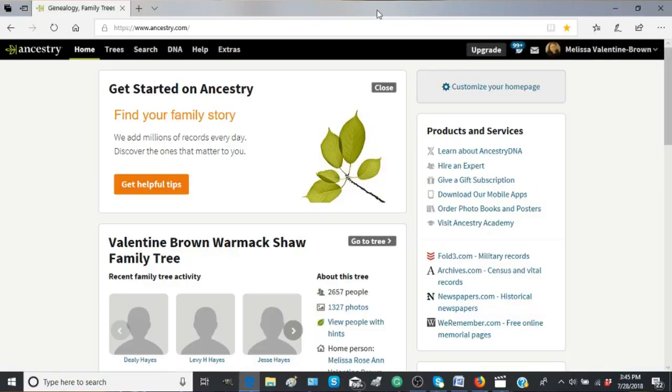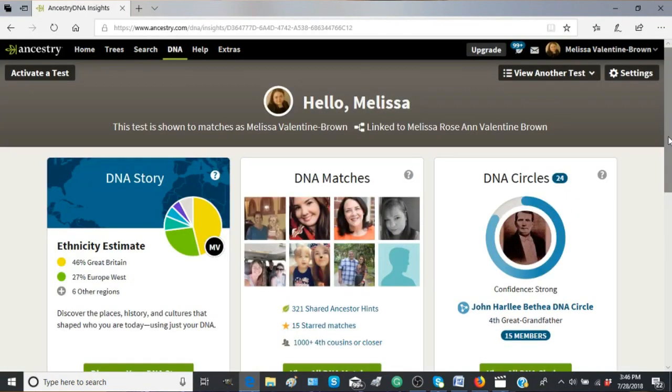Hey everyone, so it is June 16th, 2017, and I just got the email that my Ancestry DNA results are in. You're supposed to go over to Ancestry.com, go into your account and look under DNA to actually see your results. I'm going to go into my Ancestry account and log in.